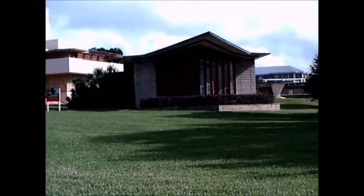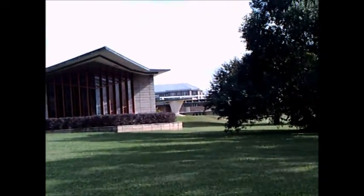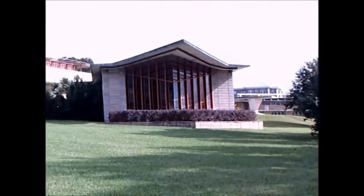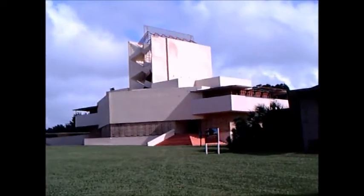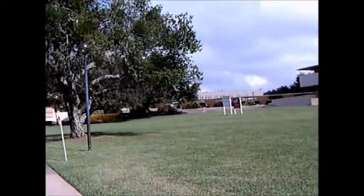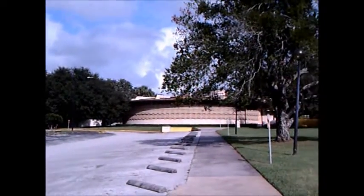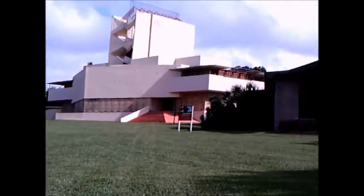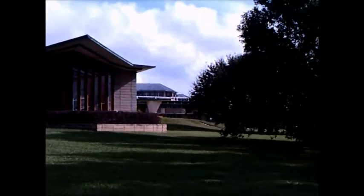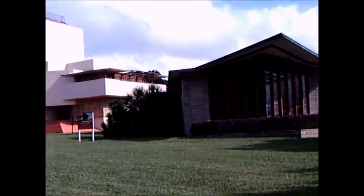We're taking a look here at Frank Lloyd Wright buildings. It has an unmistakable look — precast concrete. This is Florida Southern College in Lakeland.